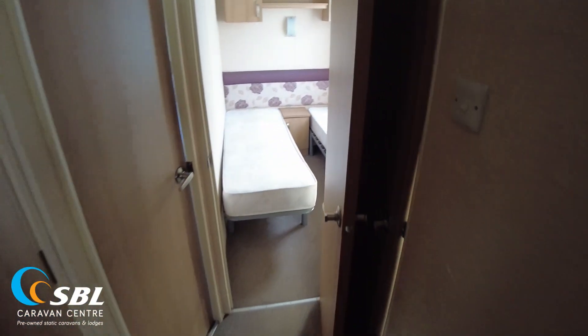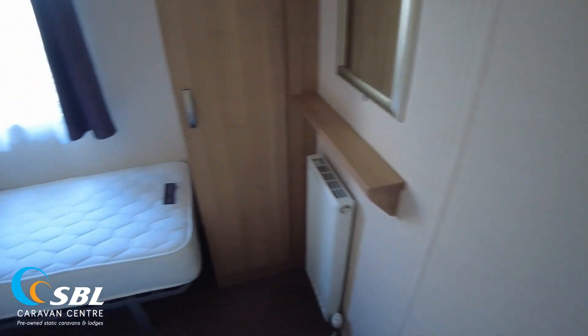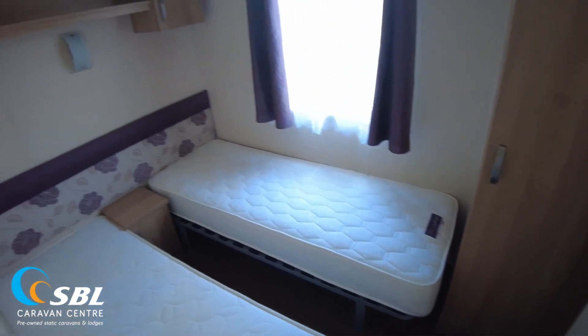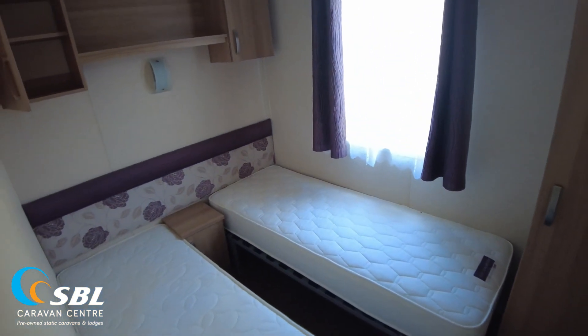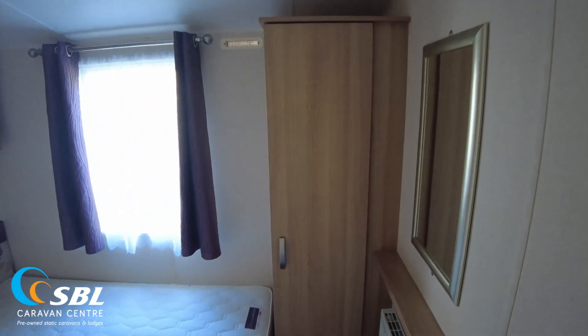Coming out of there, just to show you the layout of the bedrooms — you've got the two at the back, and on my left-hand side is the other twin room. This is the slightly larger twin room with the twin beds. Storage again over the top of the beds, and then we've got a larger wardrobe unit that goes from the floor towards the ceiling, as you can see.